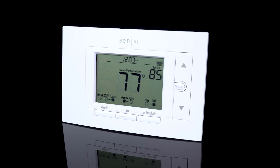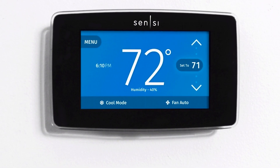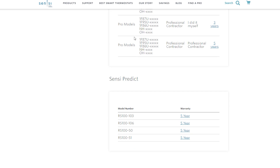The Sensi smart thermostat is a great addition to the space. As a side note, if you're looking for more wow factor, I recommend looking at the Sensi touchscreen version. Both versions come with a five-year warranty if installed by a contractor.